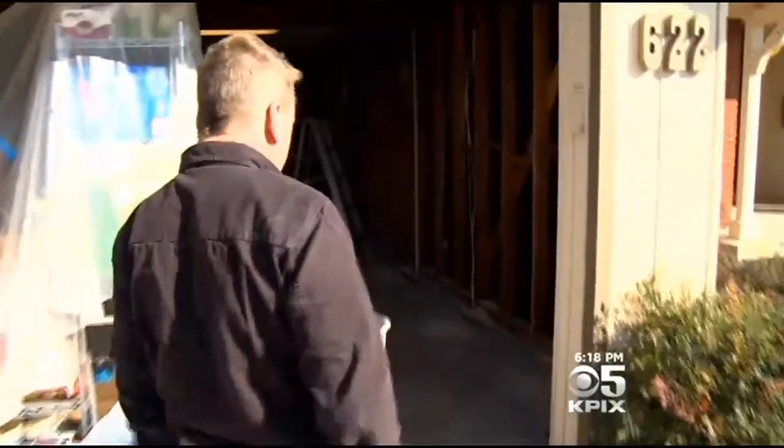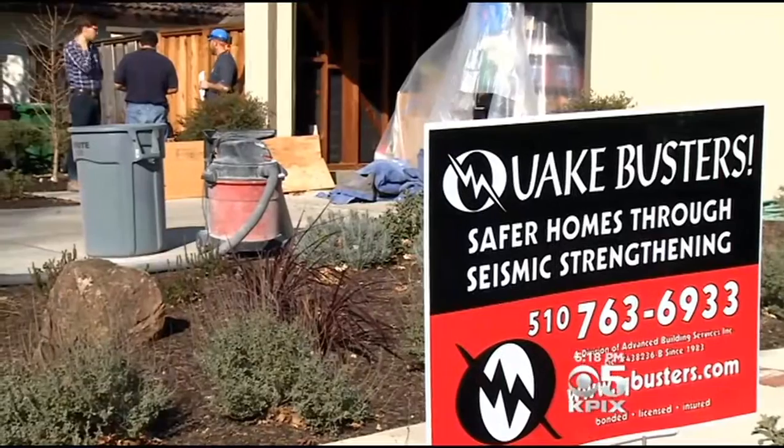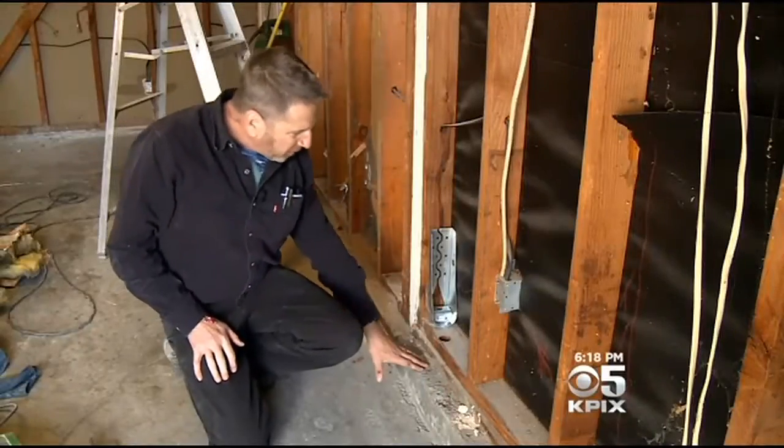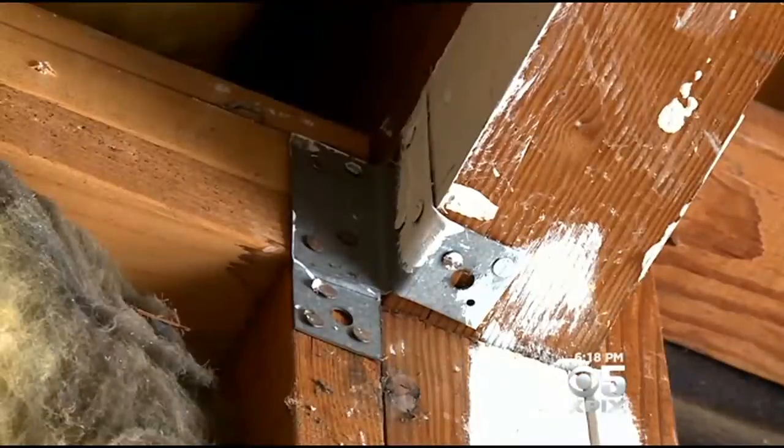What we have here is a soft story garage. Jerome Lenoir owns Quakebusters. He's been doing retrofit work for more than 20 years. The system is tying this foundation to that floor diaphragm above.